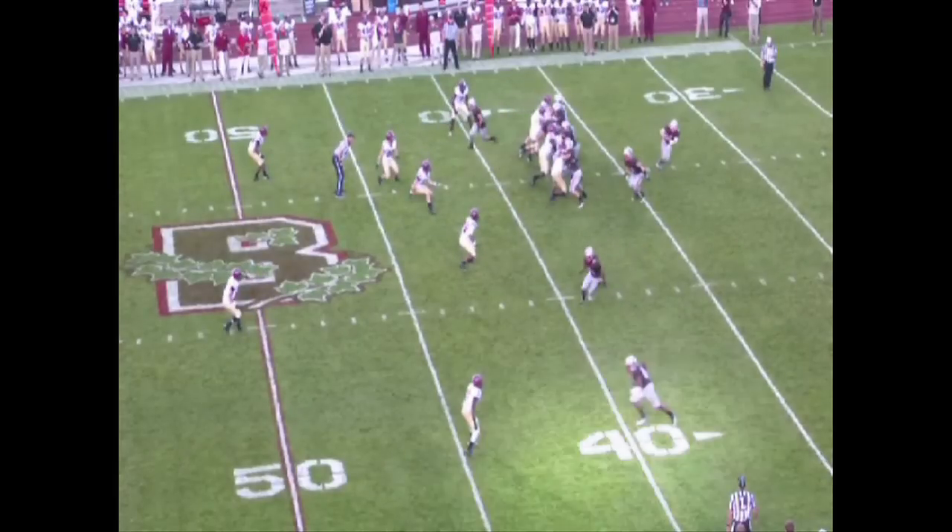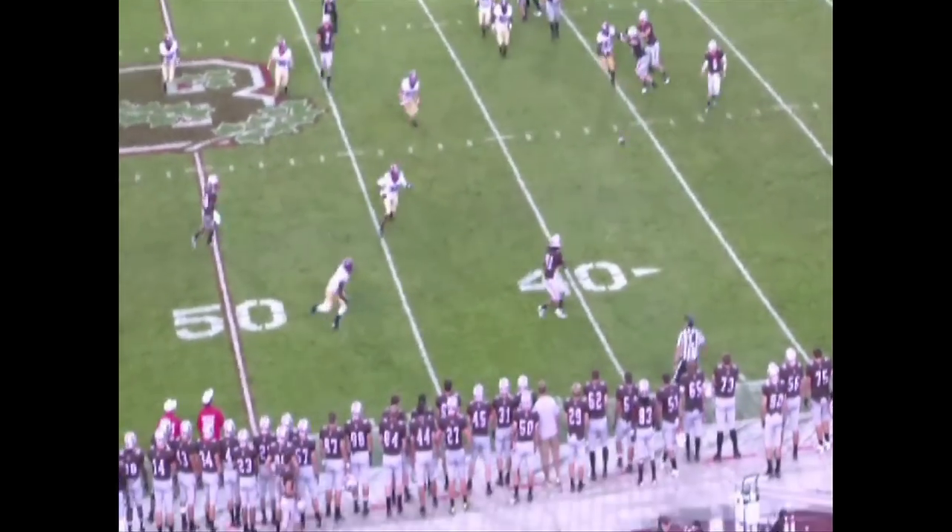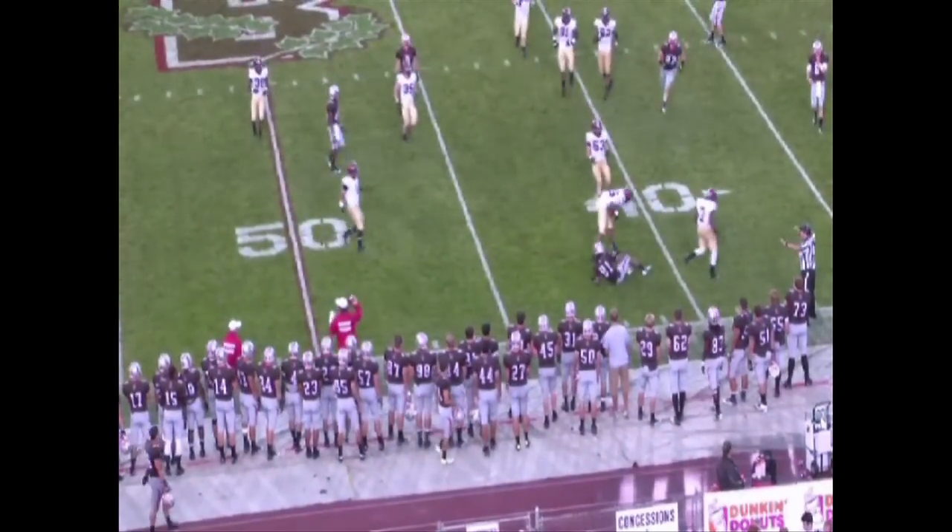Later in the game, Harvard showed a similar defensive strategy with a similar result. Once again, Hayes runs with the receiver just one step too far, leaving the flat open, though this time the Bears can't take advantage.